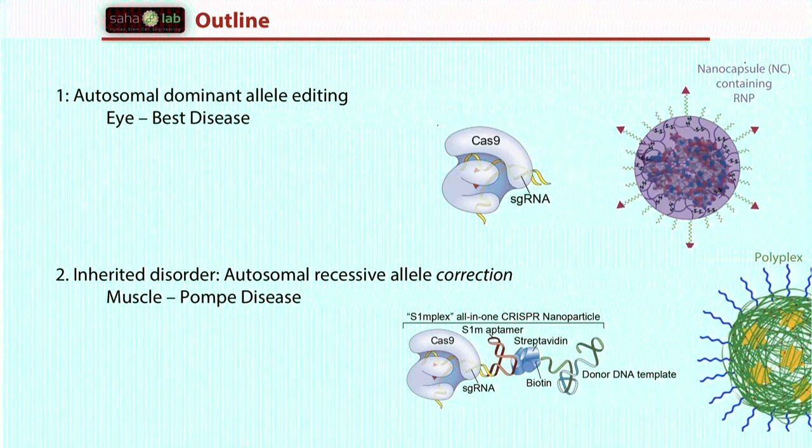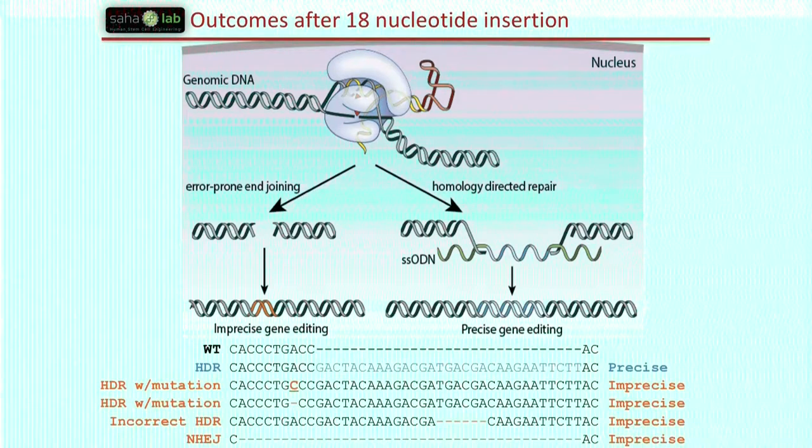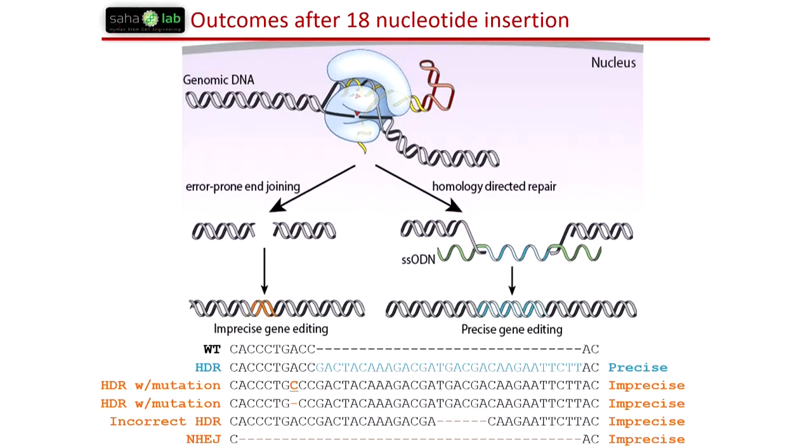I want to switch gears to talk about fixing mutations — a harder problem that requires delivery of many components. You can have short oligonucleotide templates enabling either NHEJ end-joining or homology-directed repair. These are the sequencing results we get when we try to knock in a cassette in IPS cells: some reads have the right knock-in without errors, but we also get knock-in with a mutation upstream, a deletion upstream, a deletion inside the cassette, and the NHEJ product. Doing this at many genes, on average using standard approaches we get about four times more imprecise reads than the intended read.